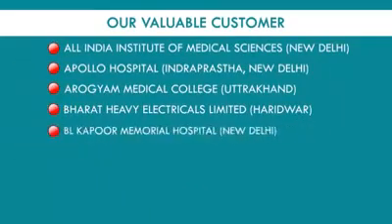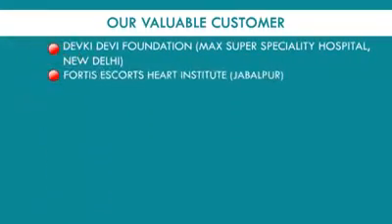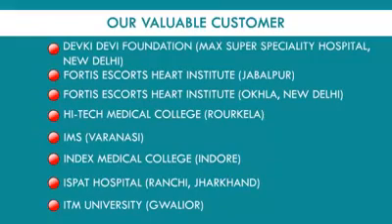Our valuable customers include: All India Institute of Medical Sciences New Delhi, Apollo Hospital New Delhi, Arogyam Medical College Uttarakhand, Bharat Heavy Electricals Limited Haridwar, B.L. Kapoor Memorial Hospital New Delhi, Bodin Joint Hospital Vagusarai Bihar, Charak Healthcare and Rural Development Lucknow, Chintapurndi Medical College Chandigarh, Devki Devi Foundation Max Super Specialty Hospital New Delhi, Fortis & Scott's Heart Institute Jabalpur, and High Tech Medical College Rourkela.